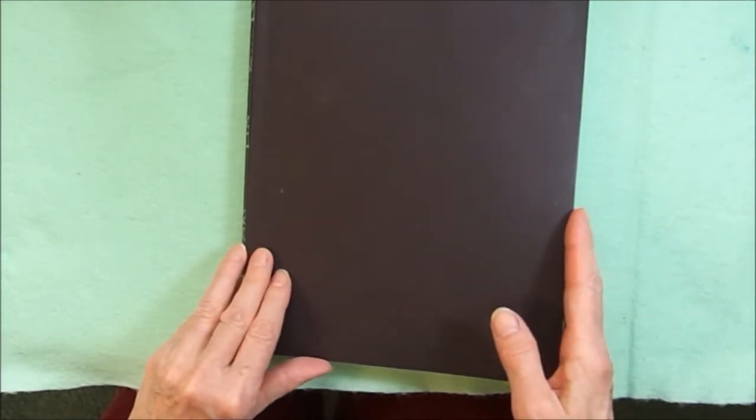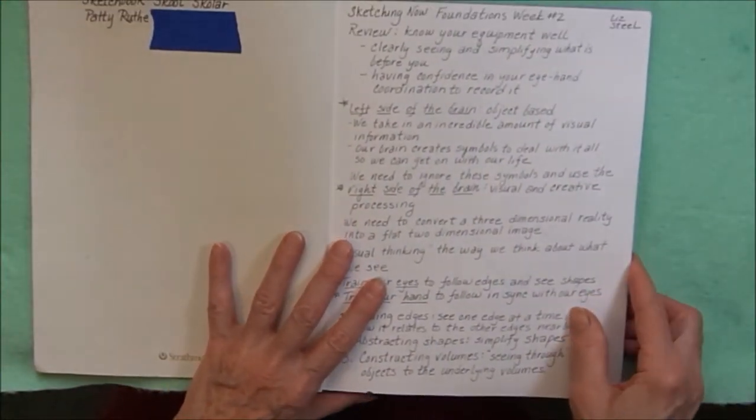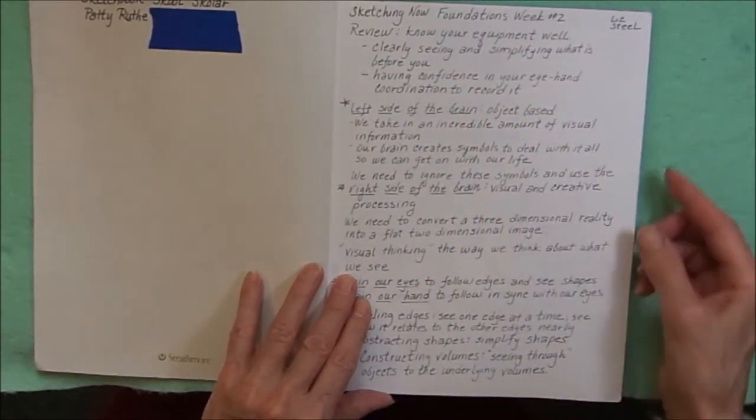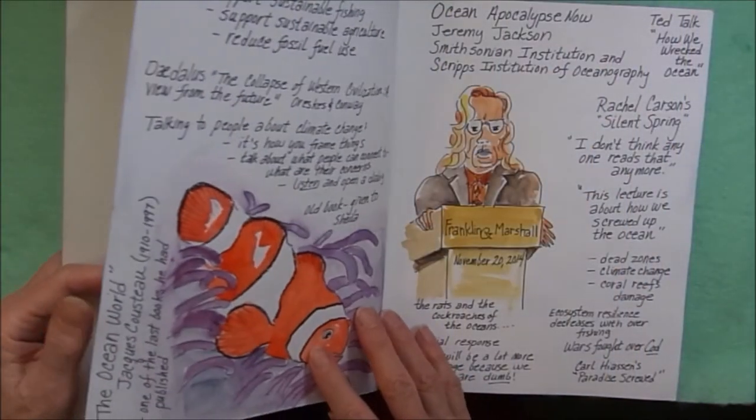This is way back in my early sketchbook school days, so there's a lot of note-taking. I took a course called Foundations with Liz Steele, and so there's a lot of note-taking also in this book.